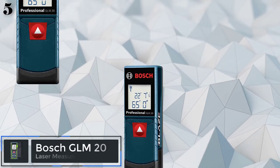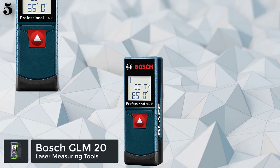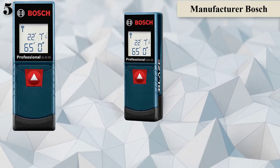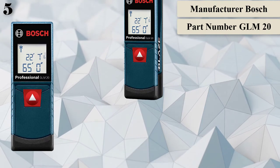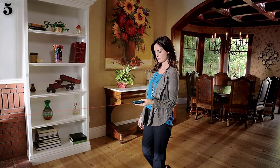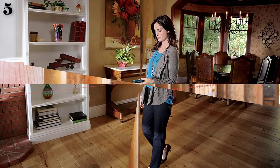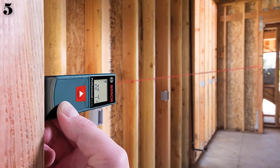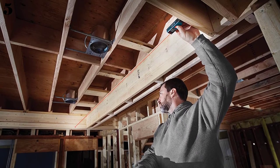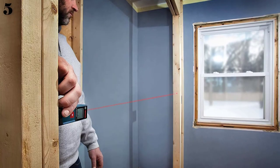Number 5. The Bosch Blaze GLM-20 laser measure features a compact, portable design with a range of up to 65 feet. Features a real-time measurement mode to take instant measurements and is equipped with a backlit display to make it easier to read even in low light conditions. Features a one-button design that makes it quick and easy to take measurements, and offers accuracy down to 1/8 of an inch.